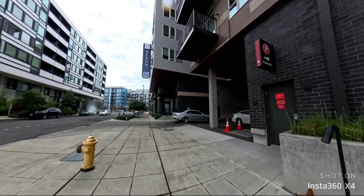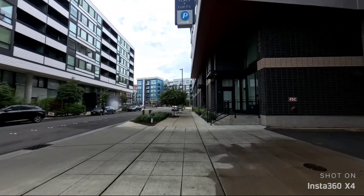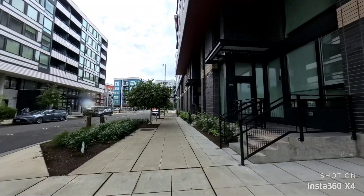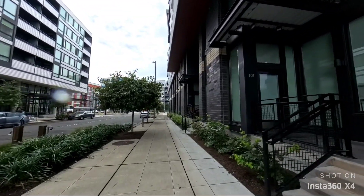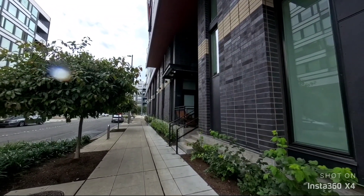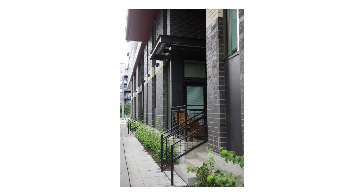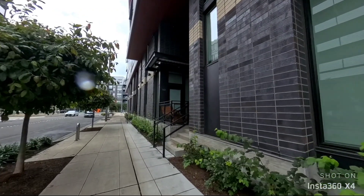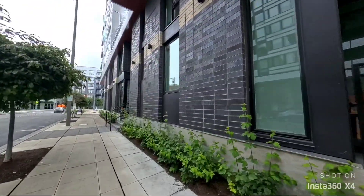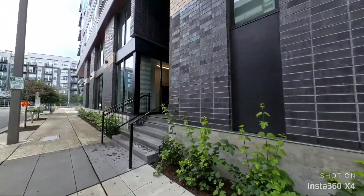Not a great framed shot — kinda got rushed, but it is what it is. You can kind of tell someone lives there, but they're clearly not there right now. Interesting.